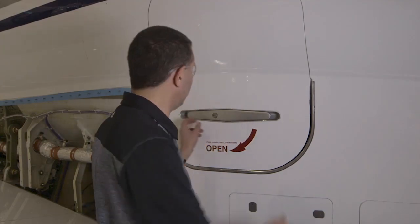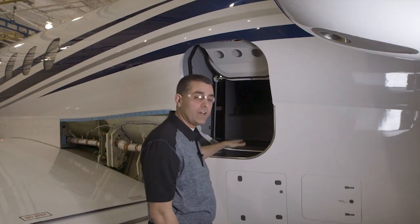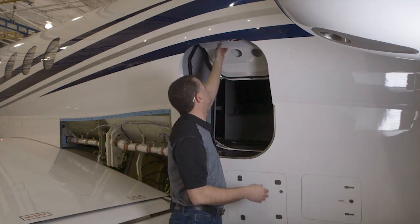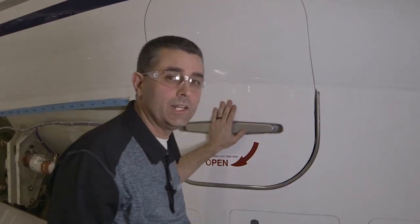We're behind the wing, still on the port side, and we're looking at the exterior baggage door. To open it up, simply raise the handle out, turn it clockwise, and the door goes right up into place. Now you have access to all your baggage. To close it, just reverse the process and secure the handle back in its seat.